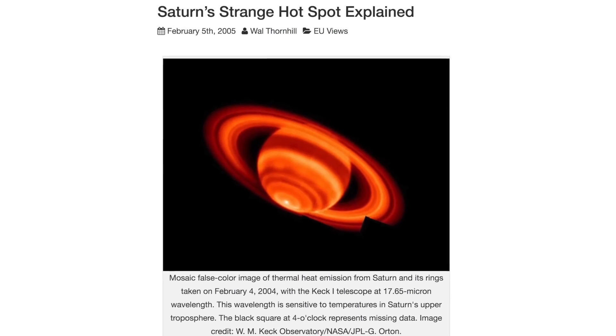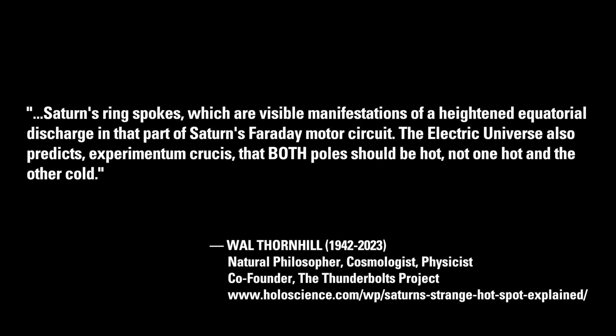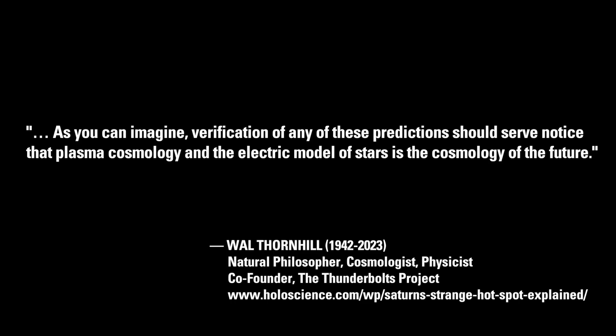Thornhill wrote in February 2005: 'Saturn's polar hotspots should be found on closer inspection to exhibit a similar structure to the Venusian polar dipole. Its compactness is due to the electromagnetic pinch effect where it enters Saturn's atmosphere. The hotspot's behavior should be variable, like that on Venus, and correlated with the appearance of Saturn's ring spokes, which are visible manifestations of a heightened equatorial discharge in that part of Saturn's Faraday motor circuit. The Electric Universe also predicts — Experimentum Crucis — that both poles should be hot, not one hot and the other cold. Verification of any of these predictions should serve as notice that plasma cosmology and the electric model of stars is the cosmology of the future.'